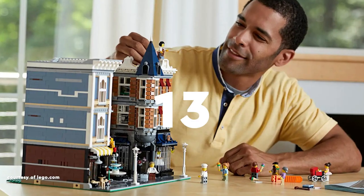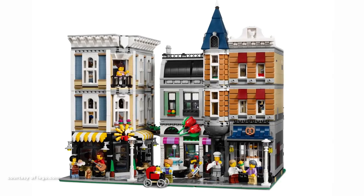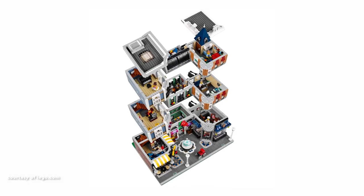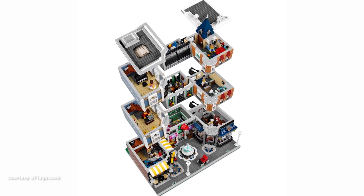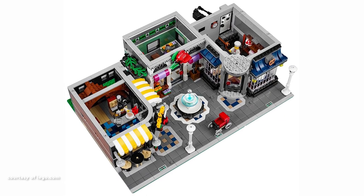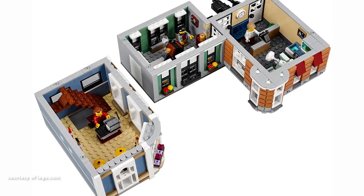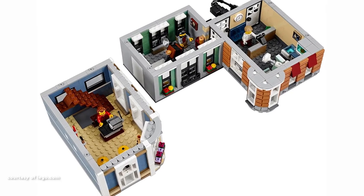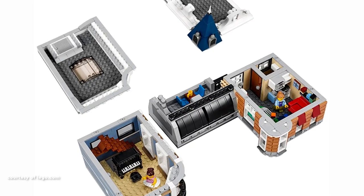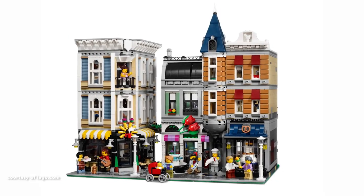Taking the 13th spot is the soon-to-retire Assembly Square, one of the largest in the series. Distinguished by the highest minifigure count, reaching 9 when considering all characters. The ground level boasts a vibrant array featuring a bakery, florist shop and a cafe. While the ground floor stands out for its bustling activity, both internally and externally, the upper floor fails to maintain the same level of appeal, creating a sense of disconnection between the two segments.